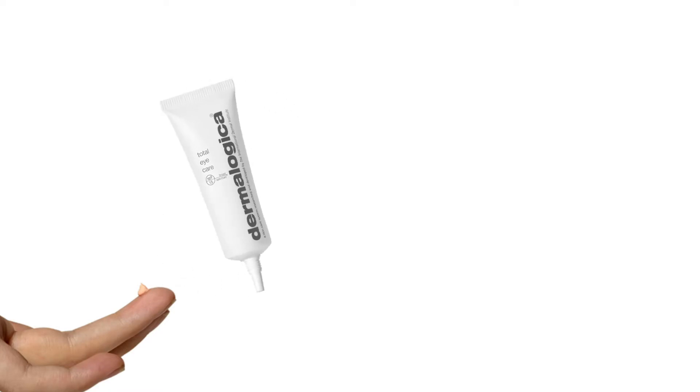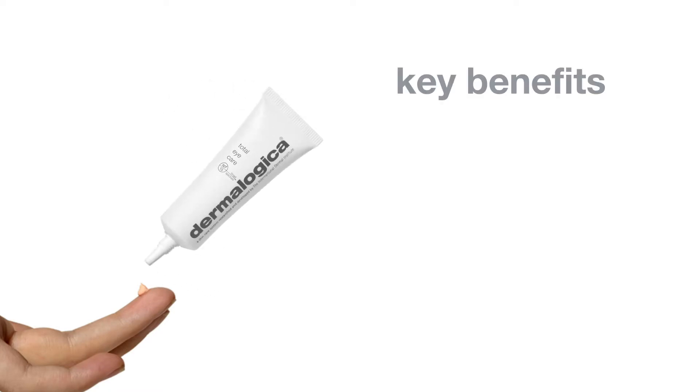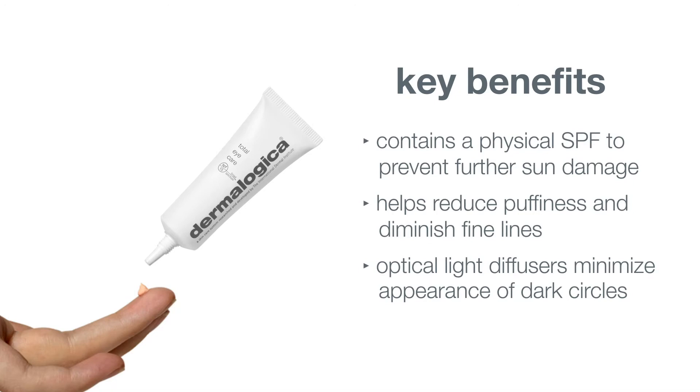Make sure to explain how this multi-beneficial product will help them see results for their eye area. It contains a physical SPF to help prevent further sun damage, helps to reduce puffiness and diminish fine lines, and it also has optical light diffusers to help minimize the appearance of dark circles.